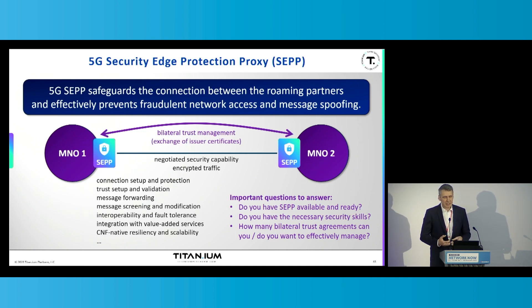Message screening and modification is not only a great functionality to identify and mitigate signaling threats — it's also a great capability to increase the interoperability between products of different vendors and provide for a certain level of fault tolerance. Because all the traffic traversing the security edge protection proxy is decrypted, you can integrate this product with value-added services that provide, for example, steering of roaming. And because the SEPP is one of the standardized 5G core network functions, it is by definition a cloud-native network function, greatly benefiting from cloud-native resiliency and scalability.